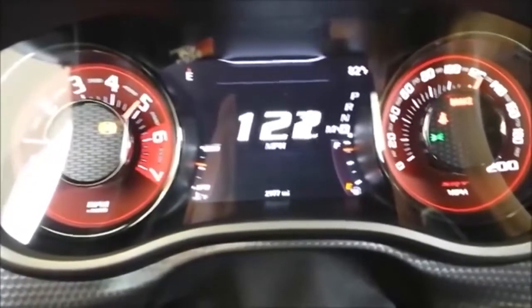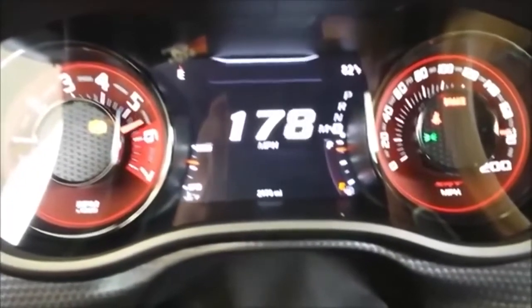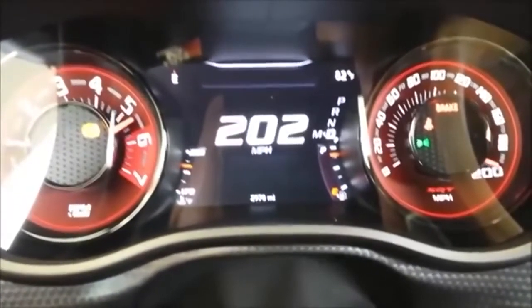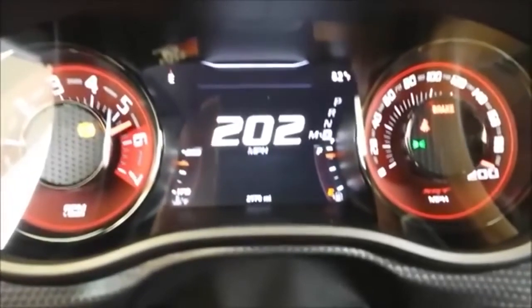They set out to punish the Challenger SRT Hellcat Red Eye on their runway, which has a length of 3.22 miles (5.18 kilometers) and is 300 feet (91.44 meters) wide.